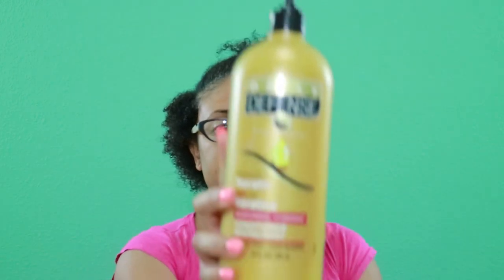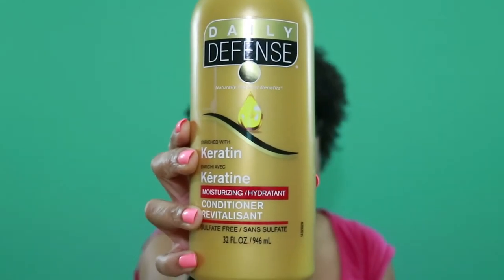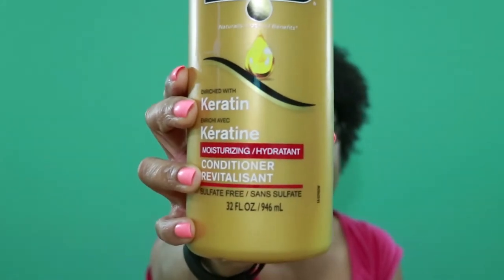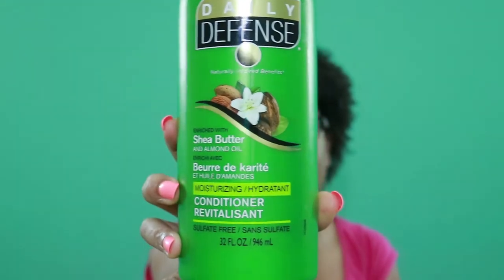So this is the bigger bottle conditioner — the 32-ounce. If you notice, this one says no sulfates. It's also color safe, so if your hair is colored, it's definitely safe to use. This one is the shea butter and almond oil version, also 32 ounces, and it is color safe as well.